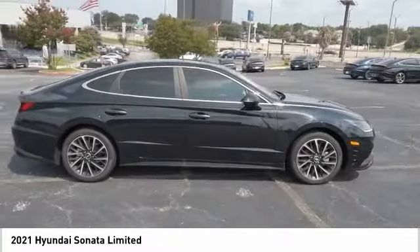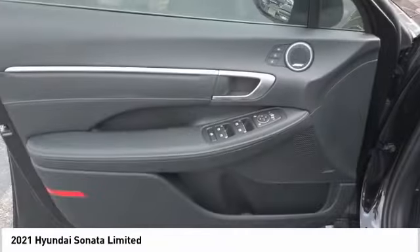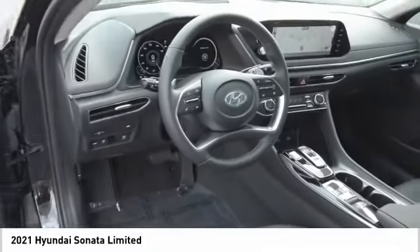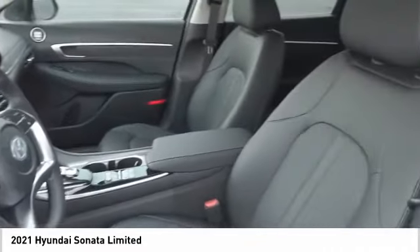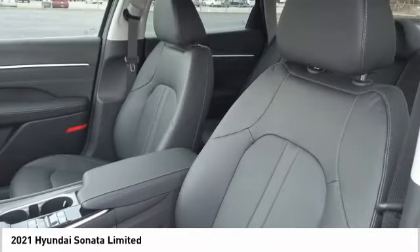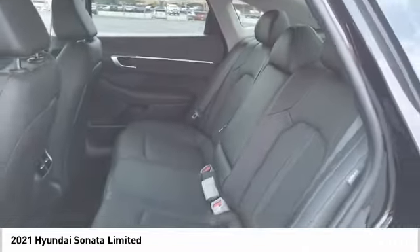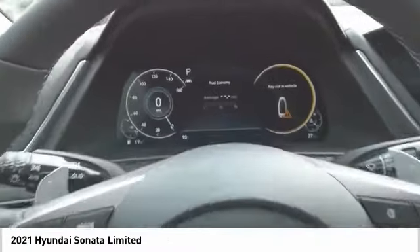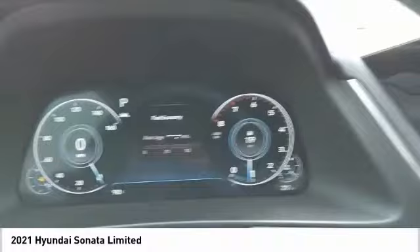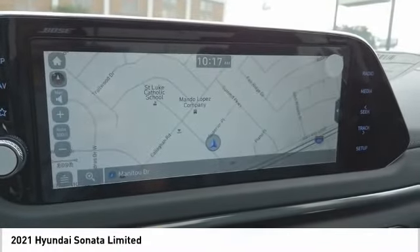A vehicle like this doesn't come along every day. Come in and get it before someone else does. Stay tuned for more information at this video.